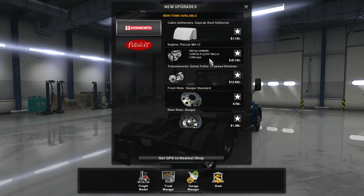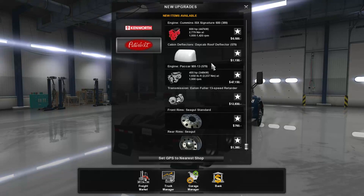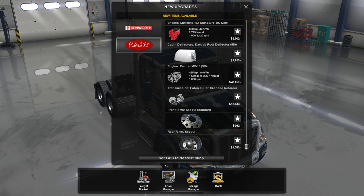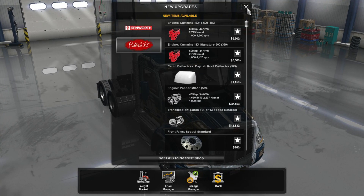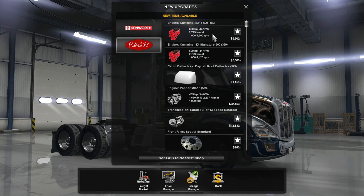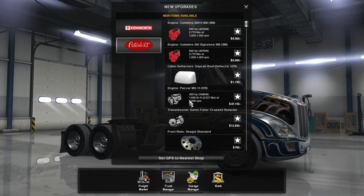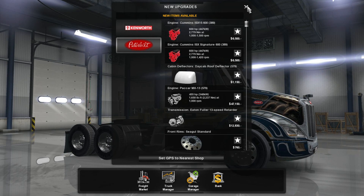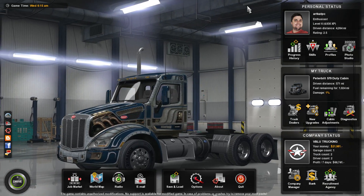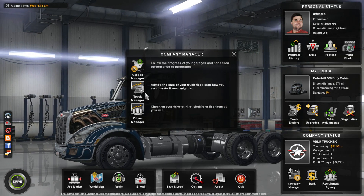There's a 455 horsepower Packer engine available for $47,000 for Kenworth, and a day cab deflector for $1,000. The funny thing is it's actually going to be $5,000 if you put this on because it will erase my paint job and I'm going to have to do it over again. So I won't do it. We also have the Cummins diesels available. These are available for the 579 — okay so I don't think you can put these in. Interesting.